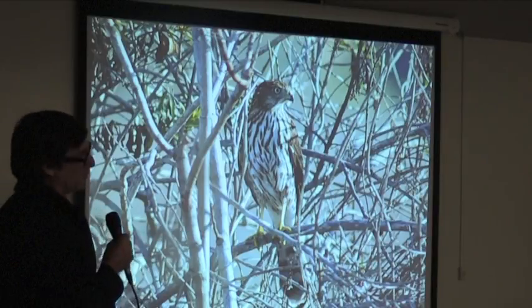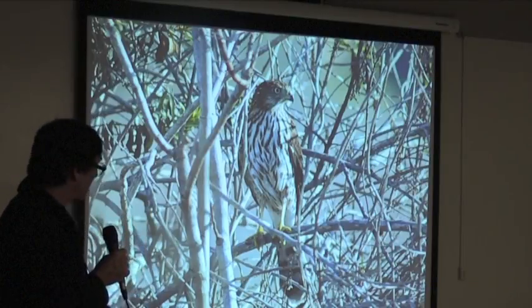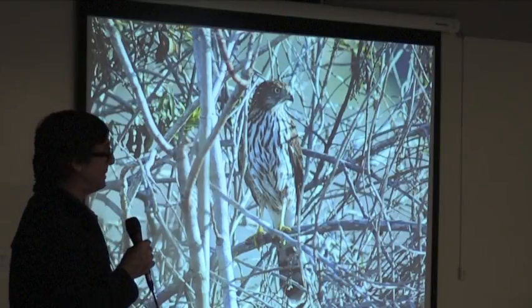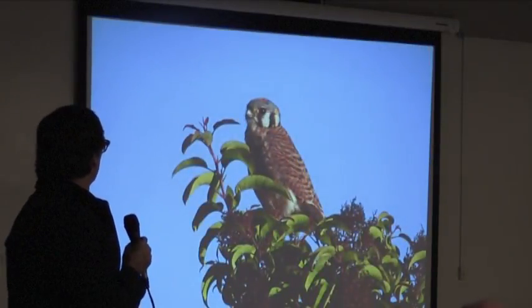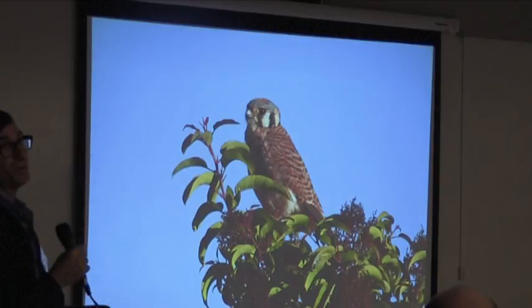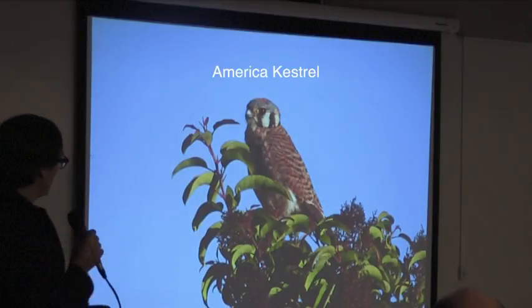You can tell a juvenile by that checkerboard pattern on the chest. You can't really go by size because they all look around the same size. The females as adults can be a little larger than the males, but that's kind of hard to go by. Does anybody know those birds by the side of the road? American Kestrel — there you go.